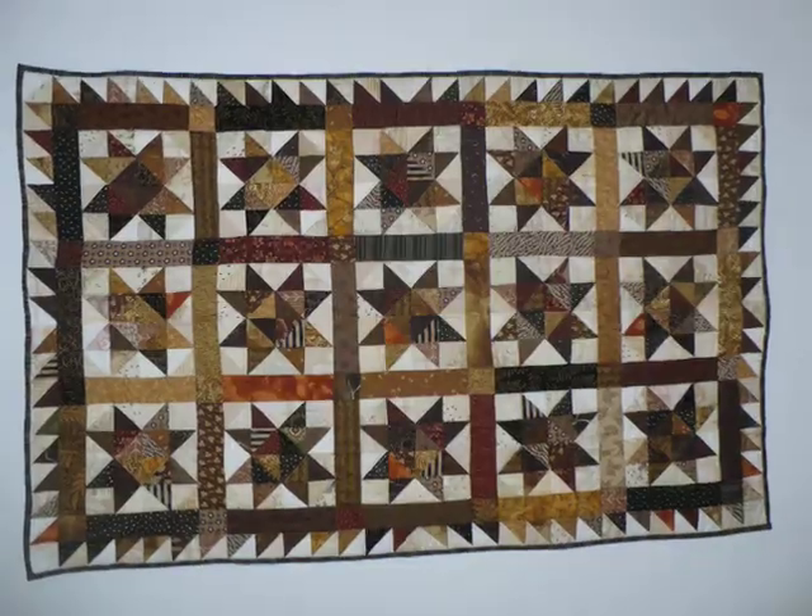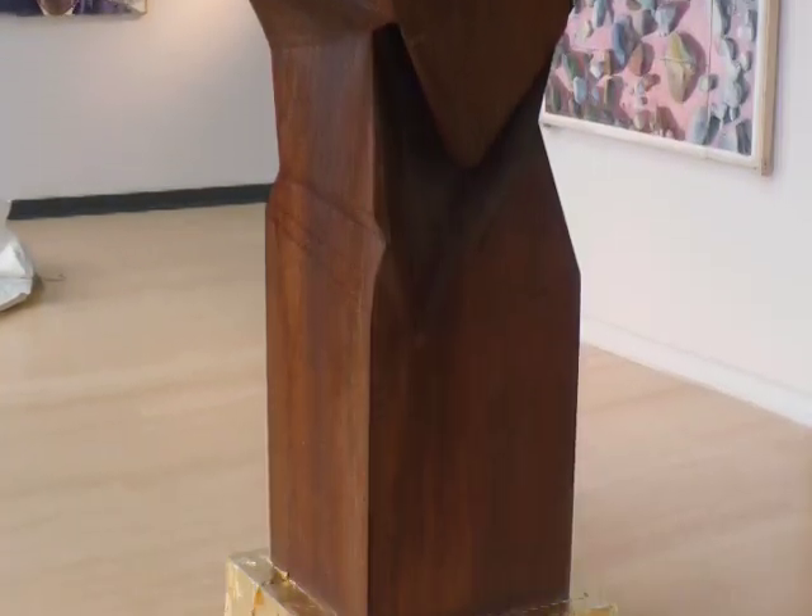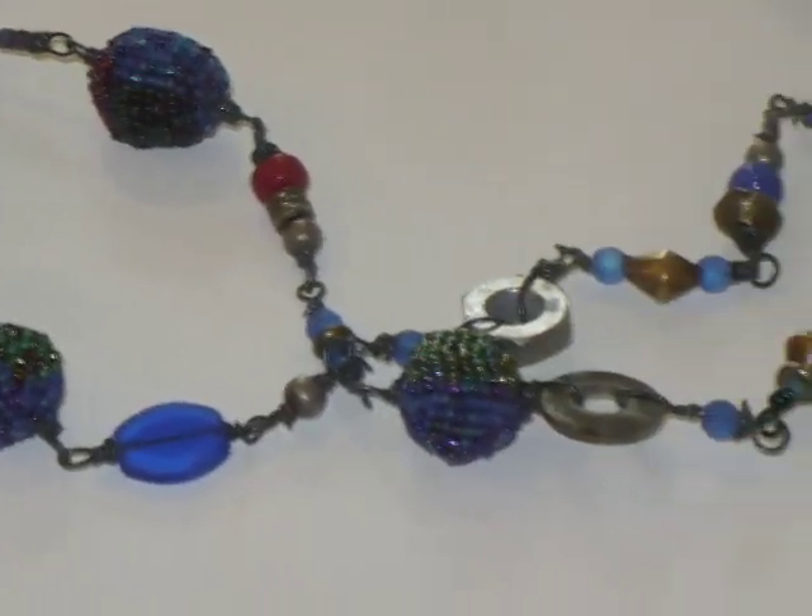The exhibit is Move 2, which is sort of a pun on our move into our new building. It's a combination show of the faculty of the Visual Arts Department and the School of Art and Design, featuring both full-time faculty and adjuncts who teach in our new facility here.